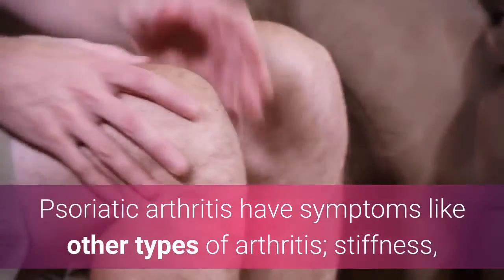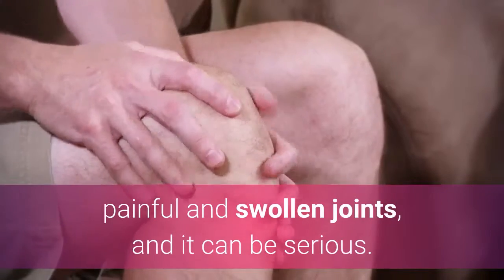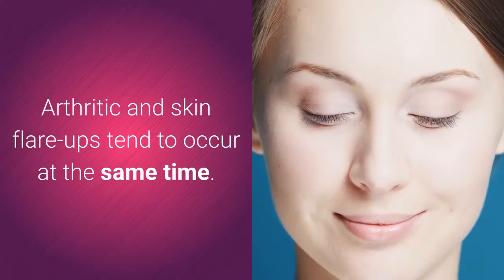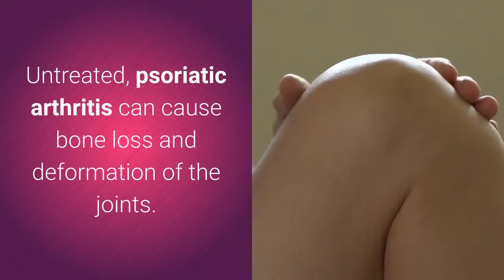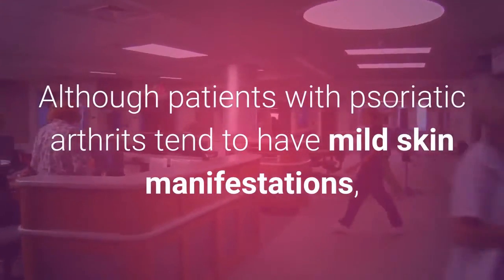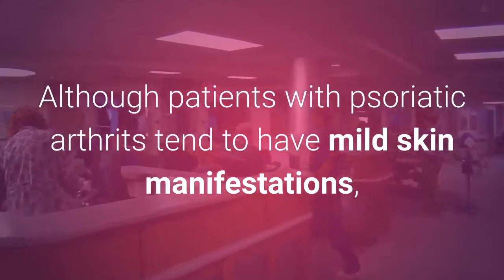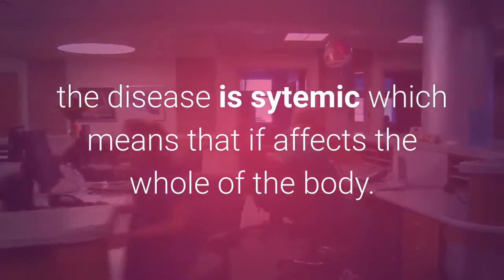Psoriatic arthritis has symptoms like other types of arthritis: stiffness, painful and swollen joints, and it can be serious. Arthritic and skin flare-ups tend to occur at the same time. Untreated, psoriatic arthritis can cause bone loss and deformation of the joints. Although patients with psoriatic arthritis tend to have mild skin manifestations, the disease is systemic, which means that it affects the whole of the body.